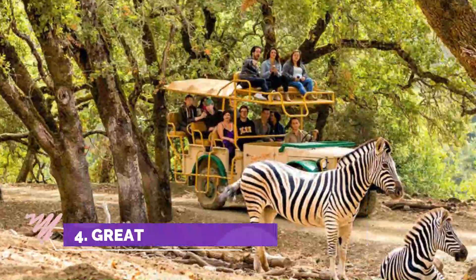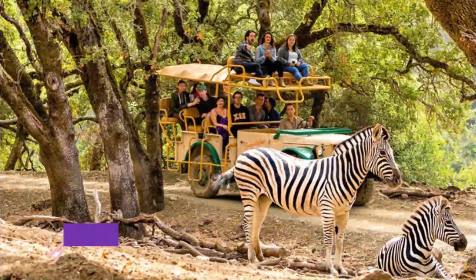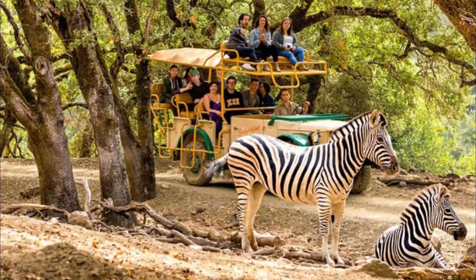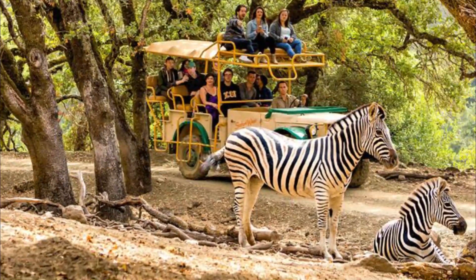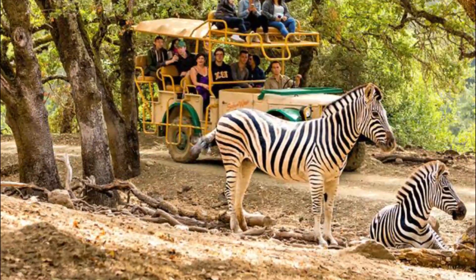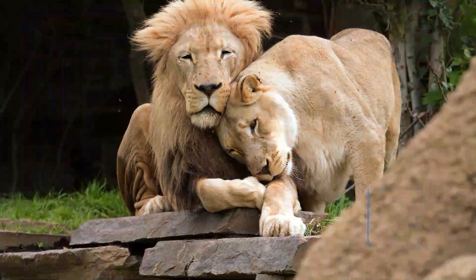Number four: Great Plains Zoo. A nice place to visit and also clean. The brown bears were the best part. One downfall: we went the day before Easter and they were charging more to get in due to the Easter Bunny being there — you had to pay the extra even though we were not there to see the bunny.